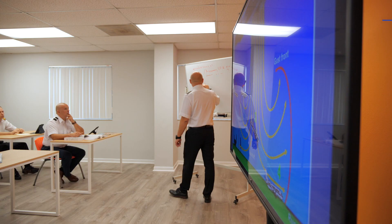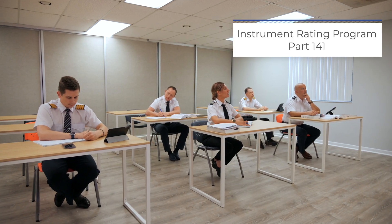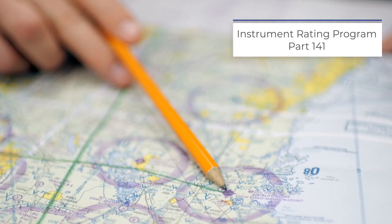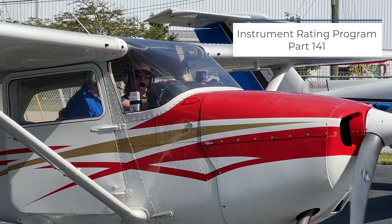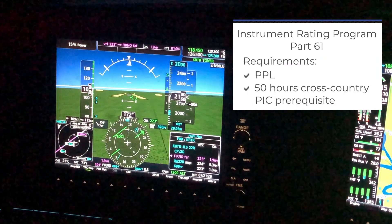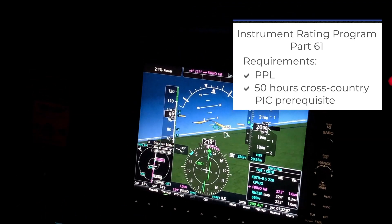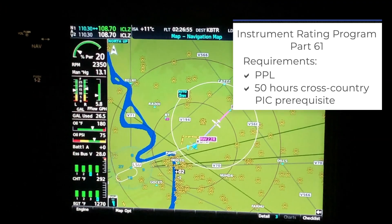We have two choices for you when enrolling in the instrument course. You can enroll in Part 141, which means you can go directly into the course immediately after receiving your private pilot certificate. Or you can enroll in Part 61, which means you will need to have 50 hours of pilot in command completed prior to enrollment. This is geared primarily towards experienced pilots that have met that requirement.